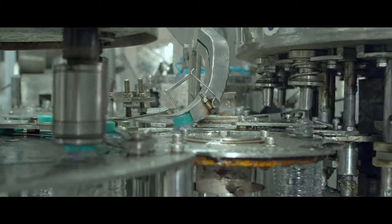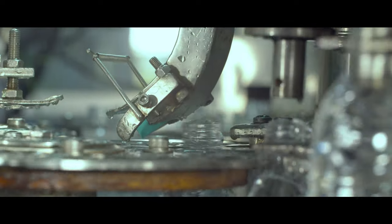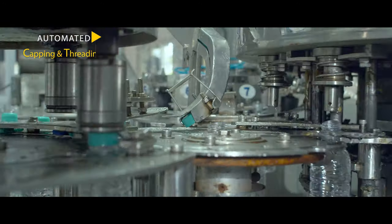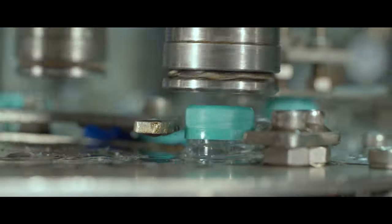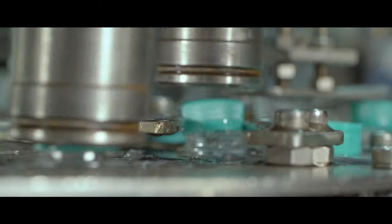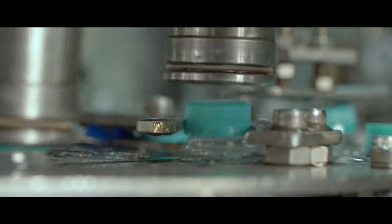We use high-end auto-packing and capping at our modern bottling factory to perfectly match up with the requirements, ensuring every drop of Agua water that goes into the bottle is in its purest form.